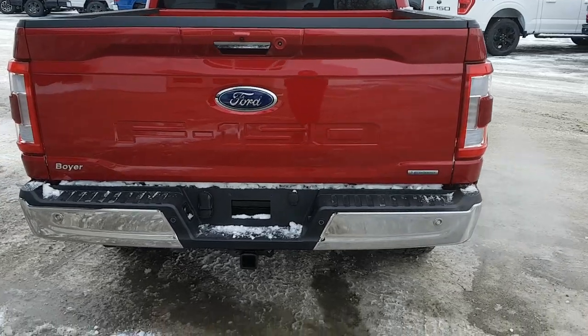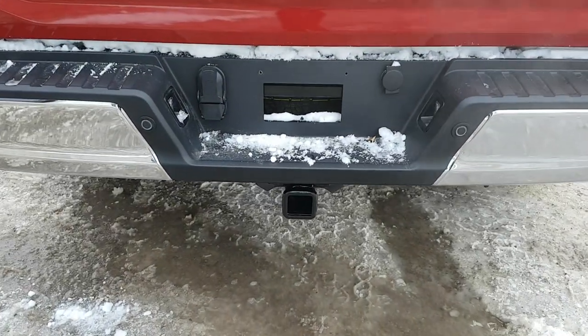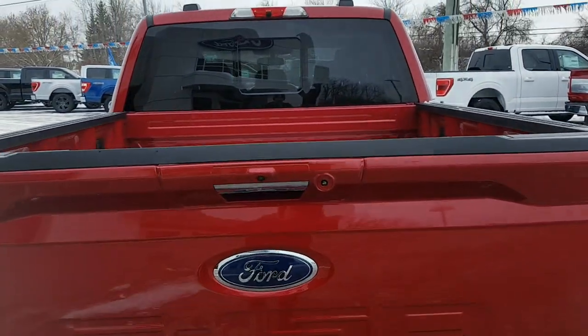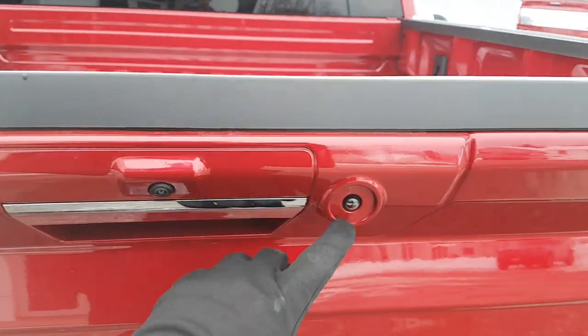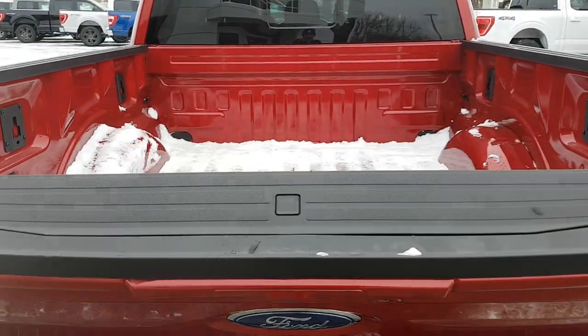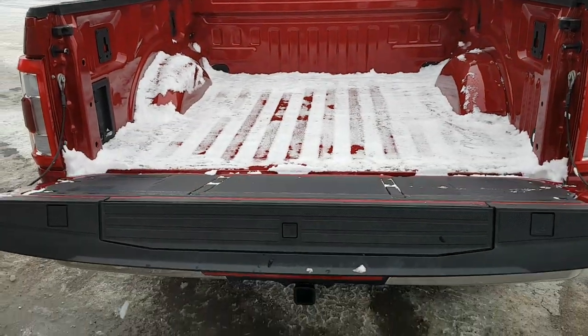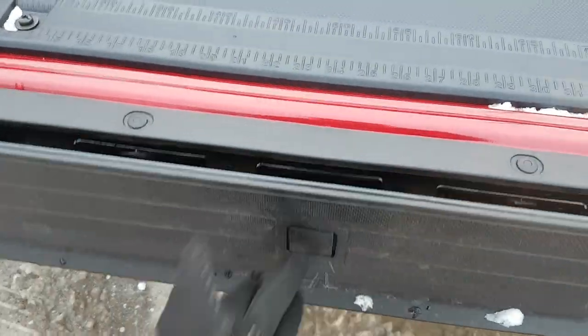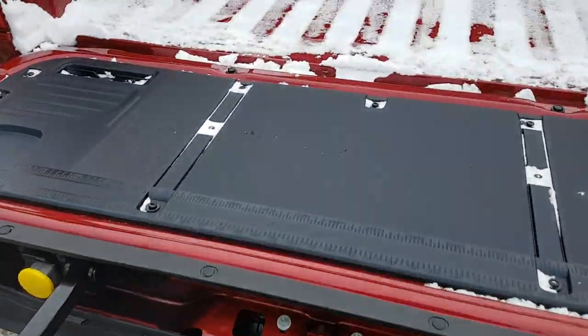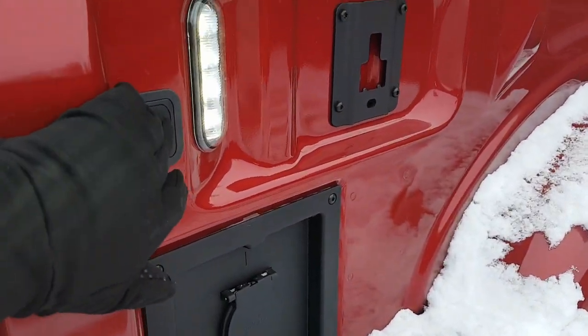Coming around to the back, you have reverse parking sensors and a trailer tow package with an integrated trailer brake controller. You also have zone lighting all the way around the vehicle, as well as a power tailgate that goes up and down. There's also an integrated tailgate step in the back.